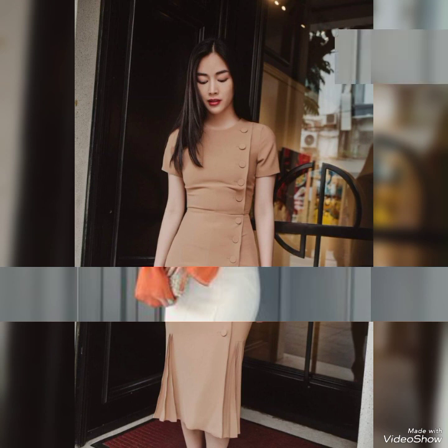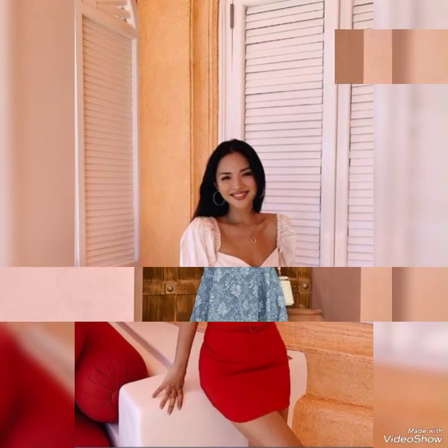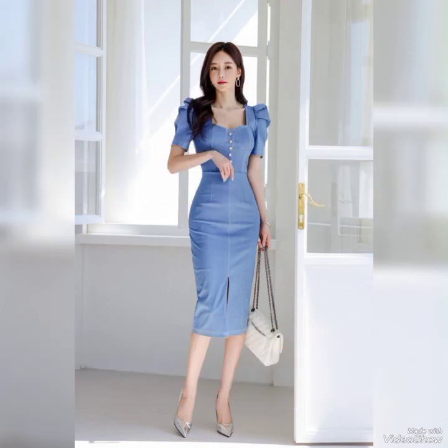With so many styles and options to choose from, it's no wonder that bodycon dresses are a popular choice among fashion-forward women. These dresses are designed to fit the contour of the body, creating a sleek and elegant look. They come in a variety of fabrics including cotton, knit, and silk, and can be dressed up or down depending on the occasion.